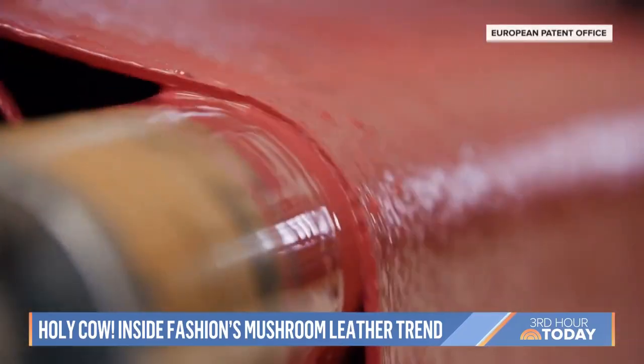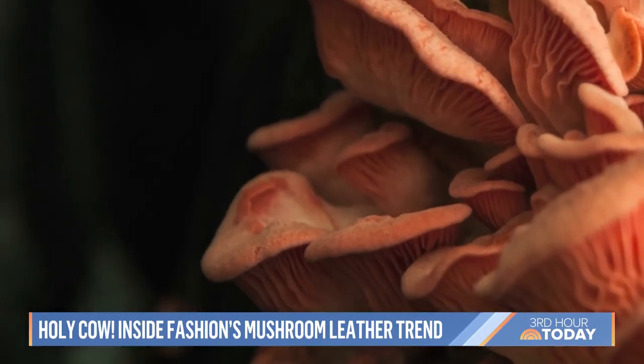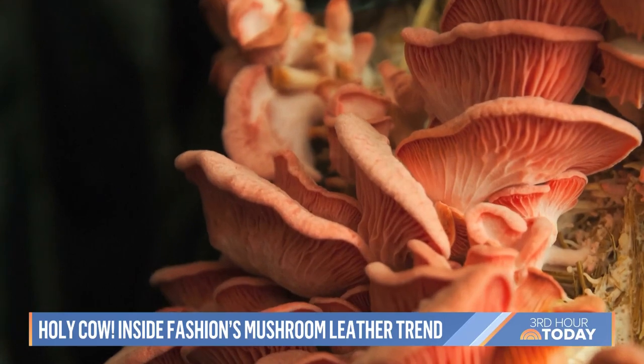Still, biofabrics are having a moment. And as consumer demand for earth-friendly design increases, mushrooms just might be the future of fashion.